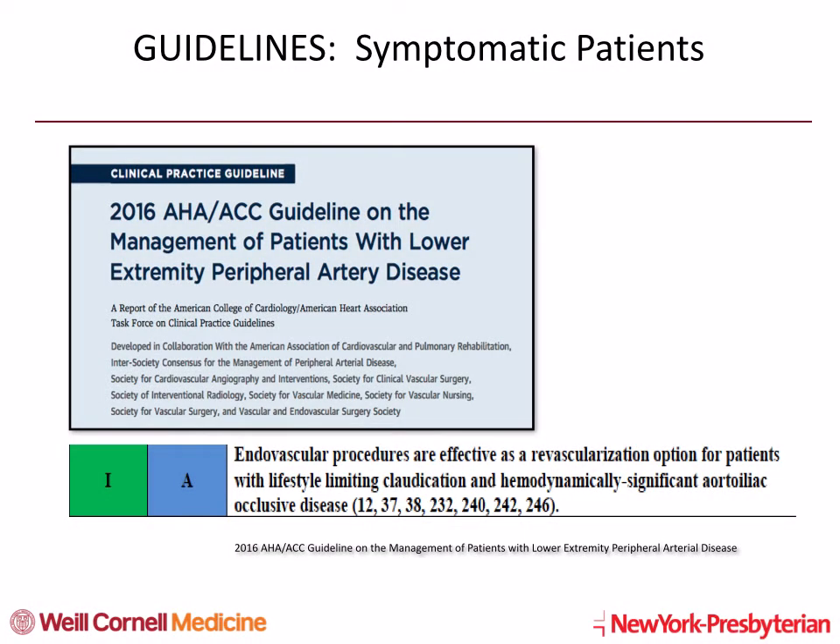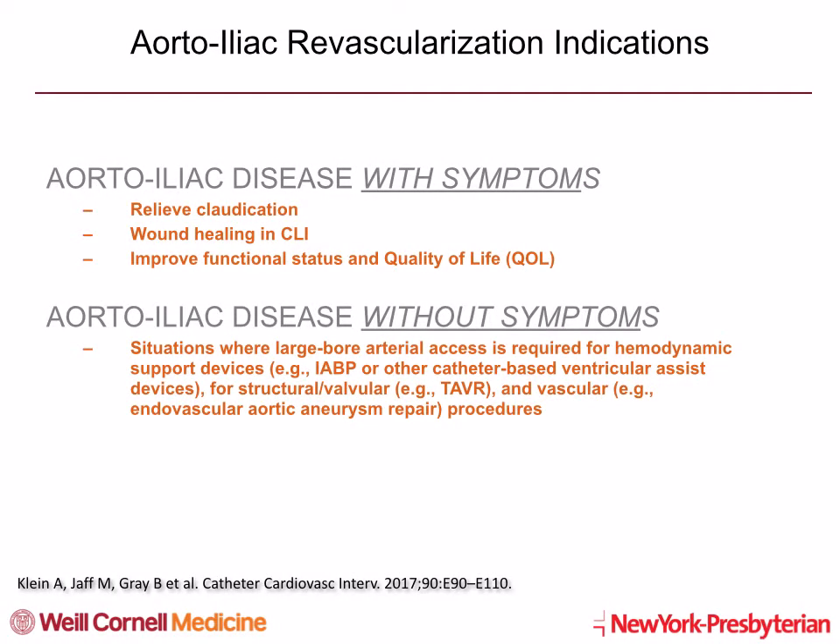Endovascular procedures are very effective for patients with lifestyle-limiting claudication and hemodynamically significant aorta-iliac disease. The 2016 HAACC guidelines give endovascular procedures a class 1 level of evidence A recommendation for symptomatic and hemodynamically significant aorta-iliac disease. Aorta-iliac interventions are primarily indicated in symptomatic patients with the goal of relieving claudication, healing wounds in those with critical limb ischemia, or improving the patient's quality of life.